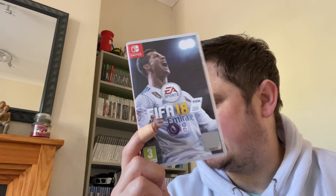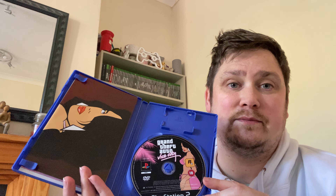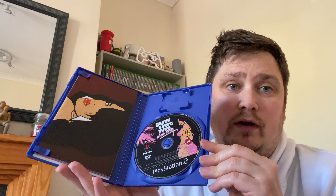Grand Theft Auto Vice City cost me a pound. This goes for about six or seven on eBay and it's complete — comes with the map or poster. Happy with that.